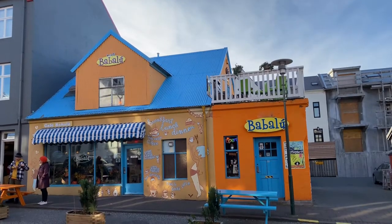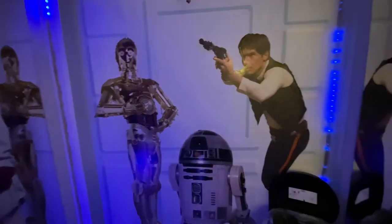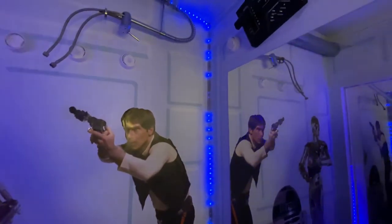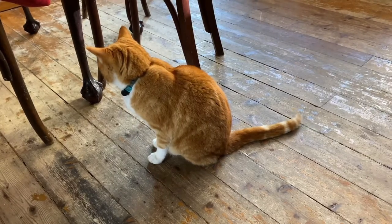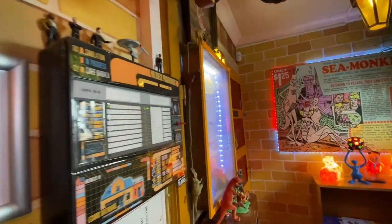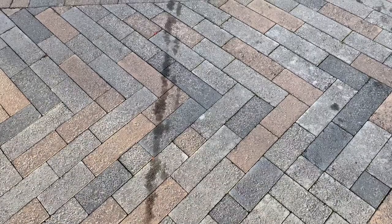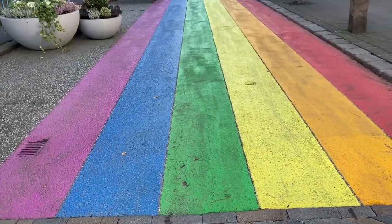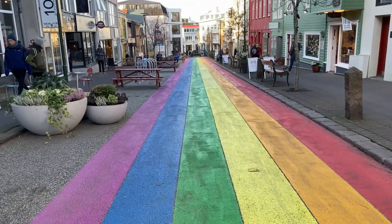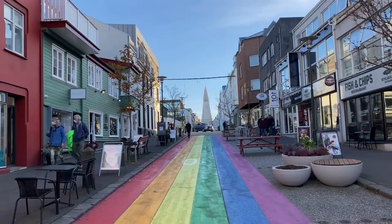As you continue down the street, you will pass Café Babalou. This is a great place to grab a hot drink to warm up and a snack or lunch. Check out the Star Wars bathroom downstairs, the resident cat, and the collection of antiques and memorabilia that cover the walls. Continuing your journey to Rainbow Street, lined with clothing and souvenir shops. This street was traditionally painted in rainbow colors for pride. In 2019, the Rainbow Street colors became a permanent art piece symbolizing respect, inclusivity, and love for all.